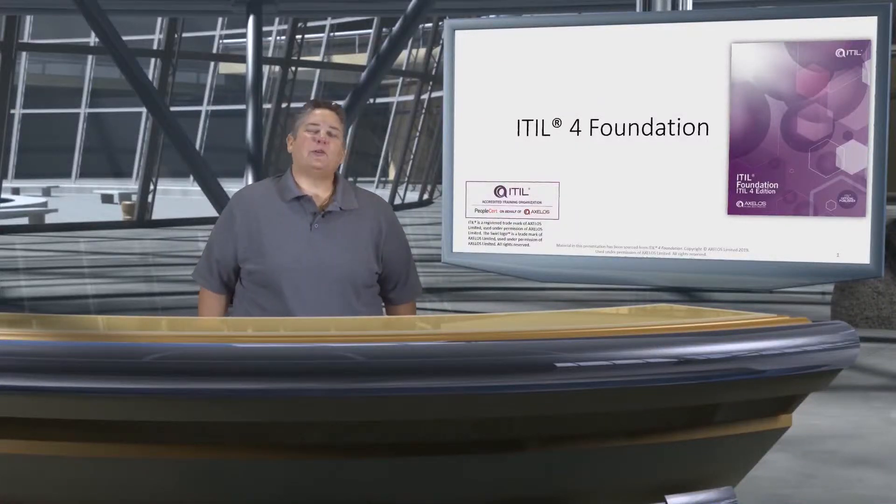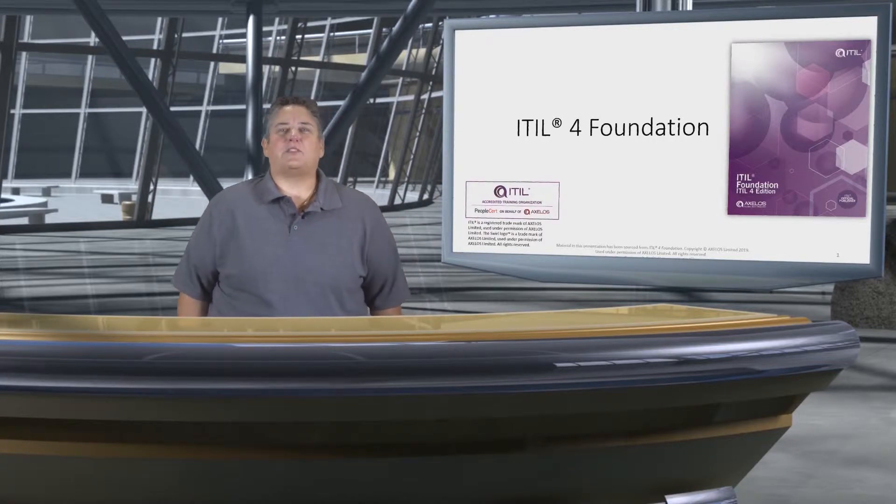Hello and welcome to the ITIL 4 Foundation class. My name is Dr. Suzanne Van Hove and I will be your instructor throughout this course.